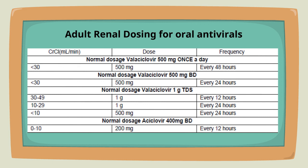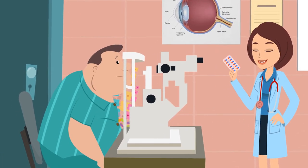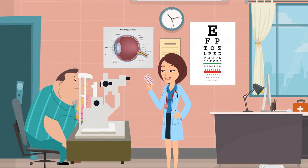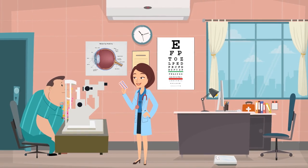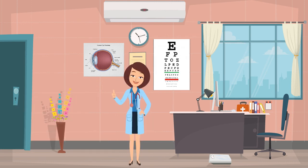This treatment guideline is intended as an initial therapy for herpes simplex keratitis with the medications available in Australia. It can be altered based on the medical and ocular history of the patient. Thanks for watching and good luck!